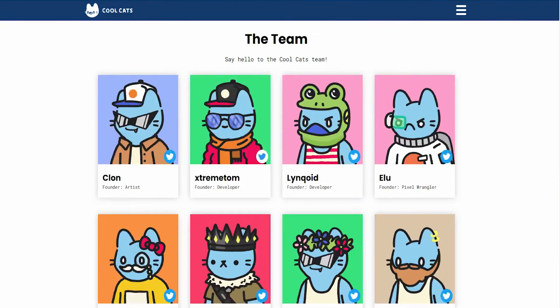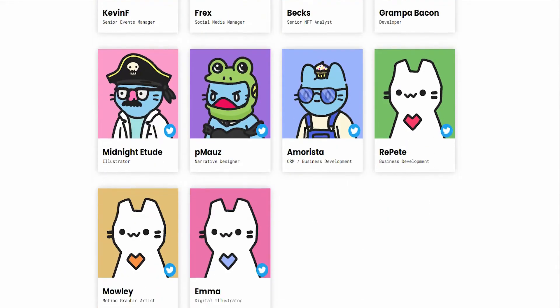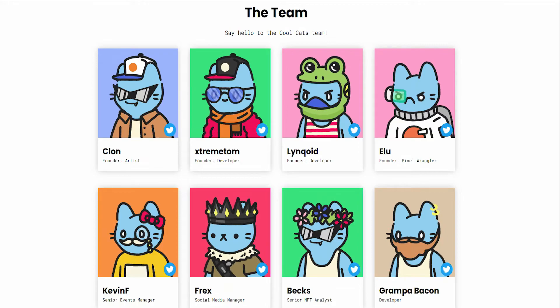The team is one of the most important things to look at. Any successful NFT has a team behind it that determines its success. A team with experience is the only one that can succeed in the NFT space. From the artists, developers, founders, senior NFT analysts, social media managers, narrative designers, illustrators, motion graphic artists, and digital illustrators — all of these individuals have been in the NFT space for a very long time. They've developed a strategy that is not only implementable but also executable, and they can scale their project to levels never seen before.